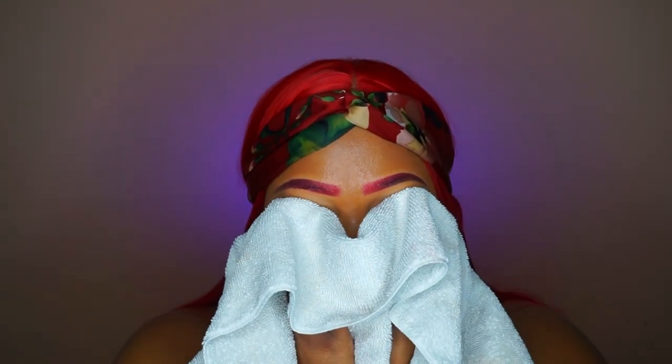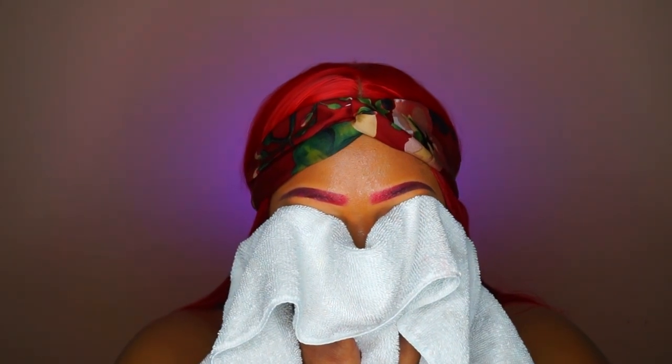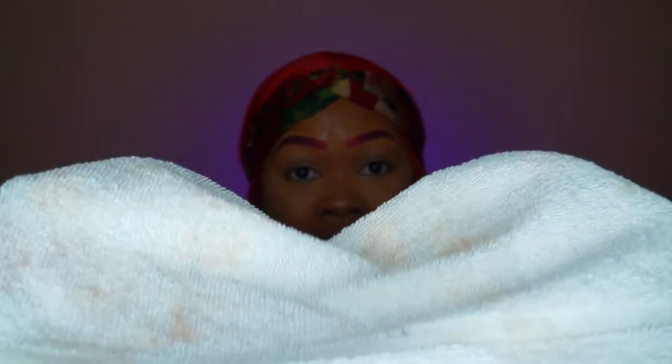I'm going to pat my face with this white towel just to see what transfers. Look at that — look at that. My face still feels really good. Now I'm going to do one more thing: I'm going to use these makeup wipes to wipe off one side just to see if it comes off easy.